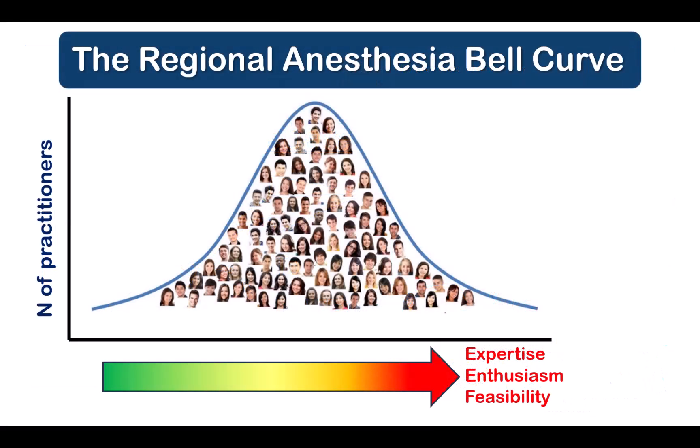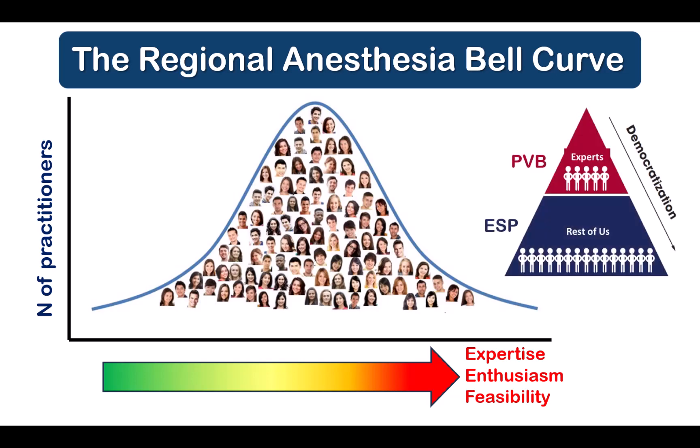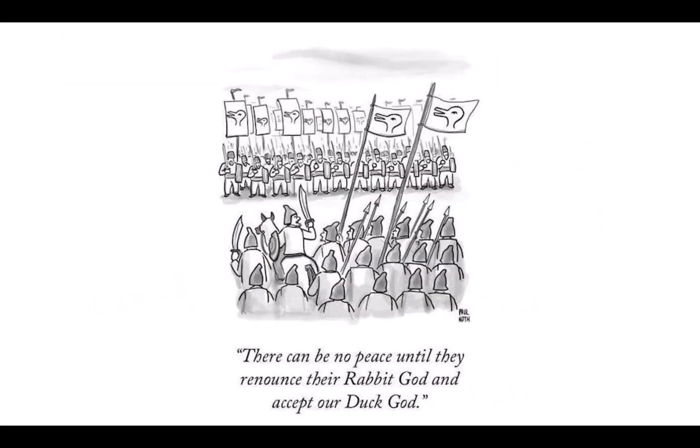My experience as an educator over the last 15 years has taught me that the aptitude and enthusiasm for regional anesthesia varies amongst our trainees and colleagues. Some people are always going to be reluctant to learn advanced and potentially more risky techniques, and we have to respect that, but at the same time give them alternatives. And this brings me to my next point.